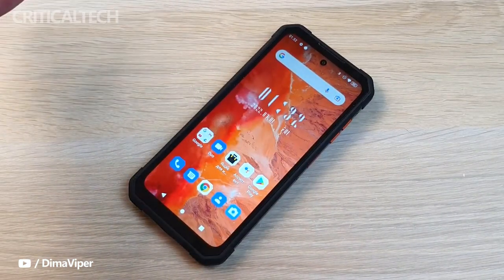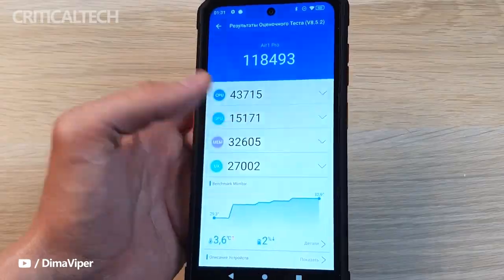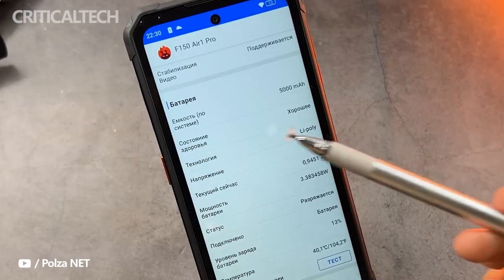There are also some basic sensors for a smartphone, including a gyroscope, accelerometers, and even an electronic compass.